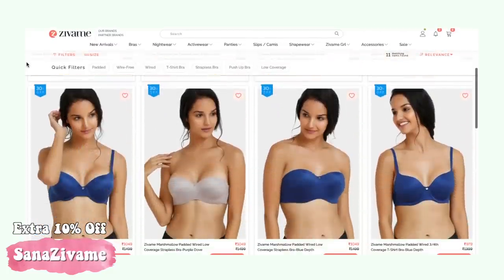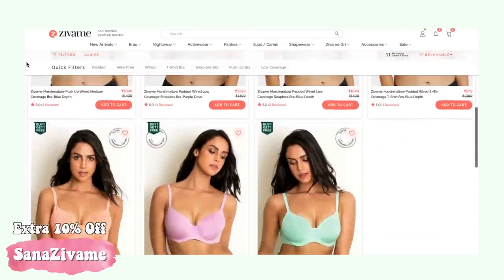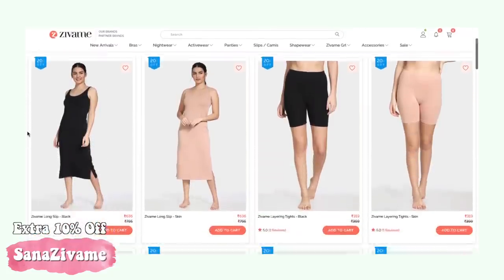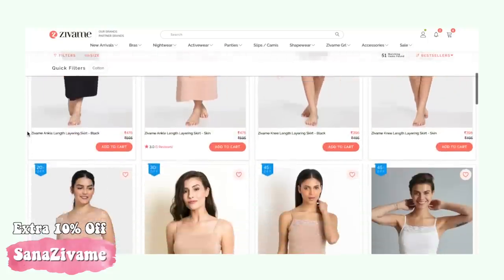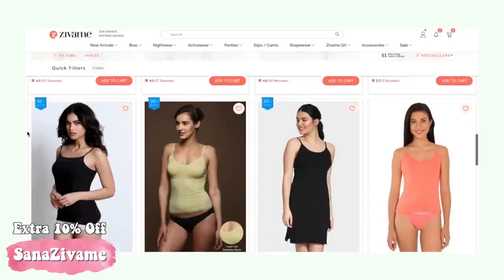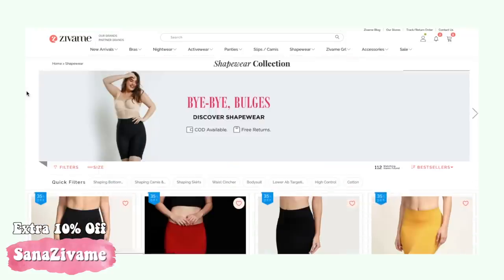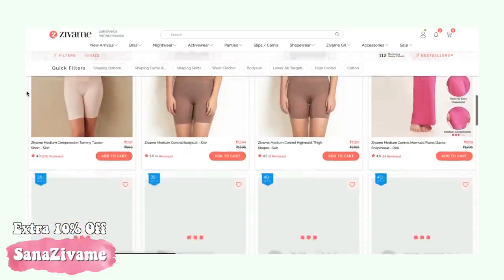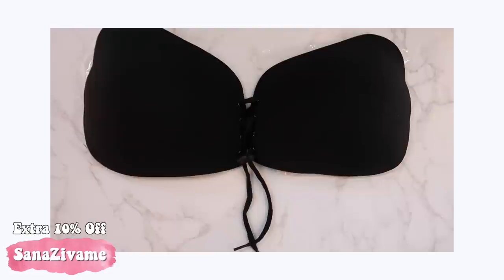Zivame also has some other great products: the Marshmallow Bra has the softest cups and comes in lovely pastel shades; the Miracle Bra is the lightest bra you'll ever come across; slips and camis are perfect for wearing under short outfits, giving perfect coverage and a flattering silhouette; and the iconic Zivame saree shapewear offers a beautiful glass-shaped figure with a broad waistband — no uncomfortable gathers or drawstrings.